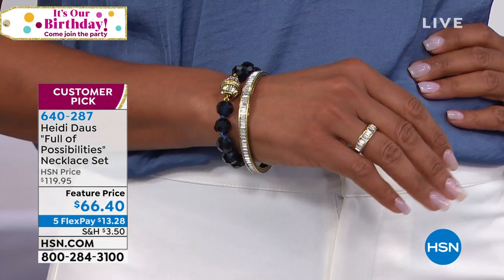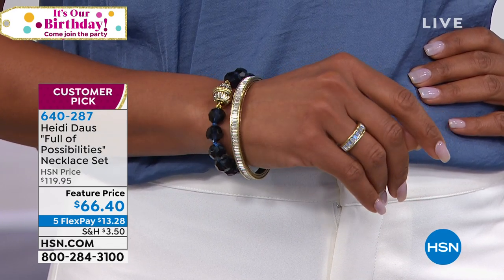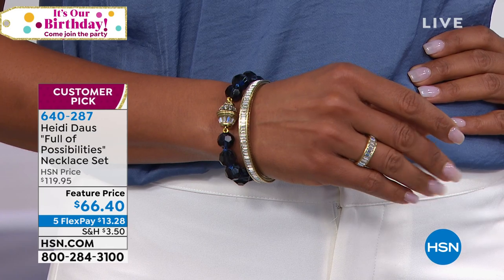Heidi is showing that off as well, and boy do we have a super buy on that too. Miss Lynn, I just want to show the girls how this necklace works. By the way, this was my mother's favorite.